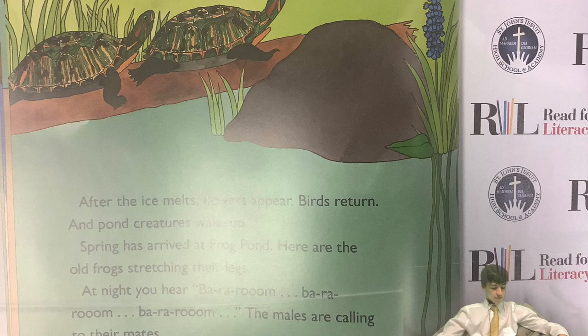After the ice melts, flowers appear, birds return, and the pond creatures wake up. Spring has arrived at Frog Pond.